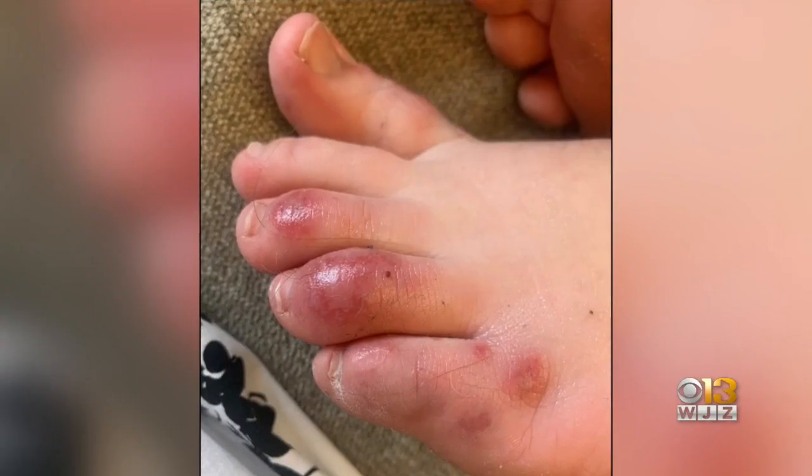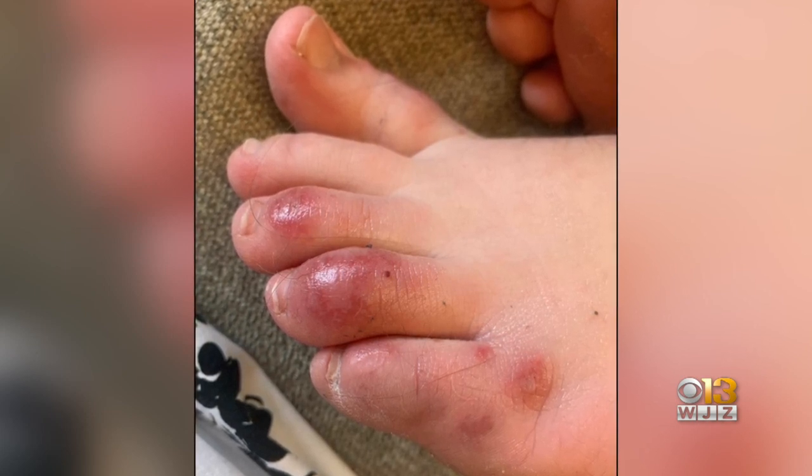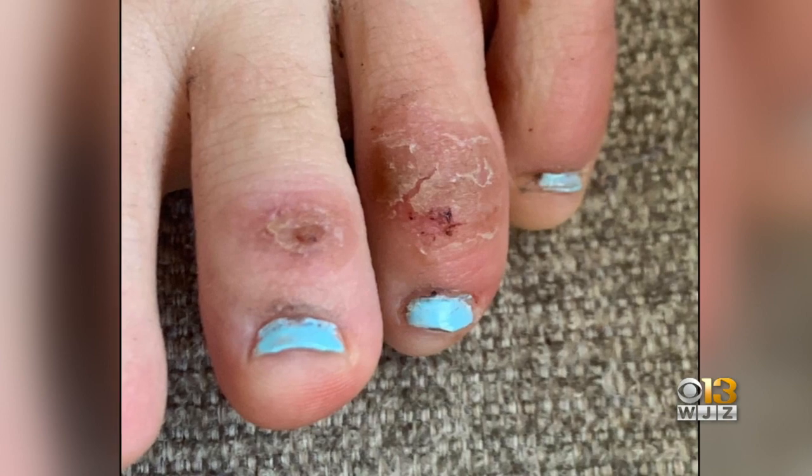Dr. Oyasanya says it's unclear why COVID toes happen, but they tend to see it in patients with milder symptoms. Most patients who have these toe findings are not becoming very sick. They're not systemically ill, not having symptoms that are driving them to the hospital — just low-grade symptoms, if they have symptoms at all.